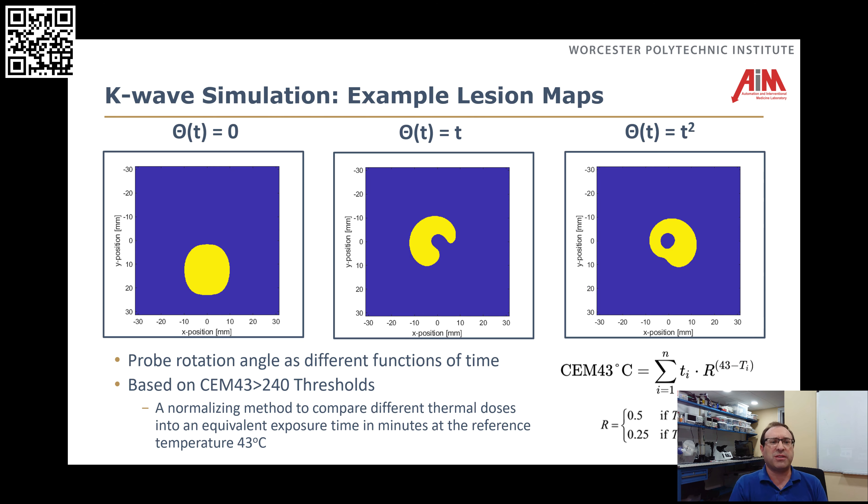We're using K-wave modeling to do the dynamic modeling within MATLAB, and we can feed it various trajectories. As an example of what happens if we take that probe: on the left, we don't rotate it — theta equals zero; in the middle, we rotate at constant speed; and on the right, we have a squared relationship with speed. This demonstrates that if you take this probe and rotate it with different profiles, we can identify what the temperature dose looked like. Using the CEM43 thresholds, we can identify which sections actually receive sufficient thermal heat for necrosis to destroy the tumor. We got three different shapes and could draw a clear threshold for the actual boundary of the lesion created.